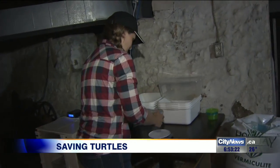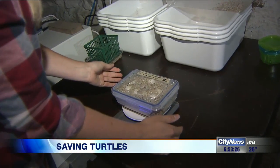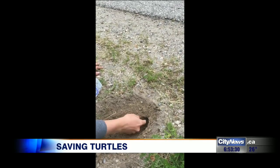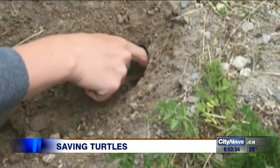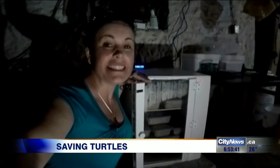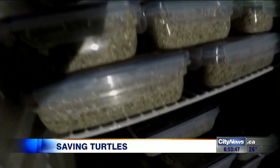Alyssa Fraser is a conservation technician at the Rare Charitable Research Reserve. She recently received a permit from the Ministry of Natural Resources to allow her to be one of a few trained to assess the dangers faced by turtle nests and remove them if deemed necessary. She will definitely be busy because right here inside this incubator are 700 turtle eggs.